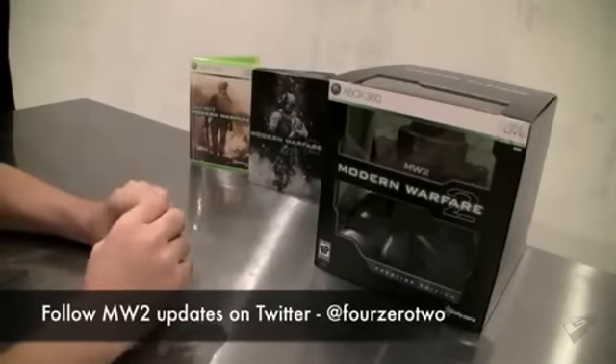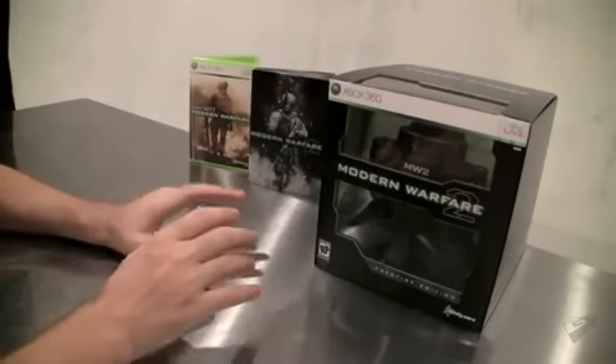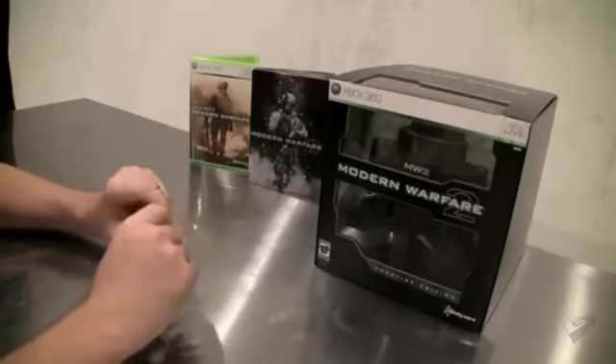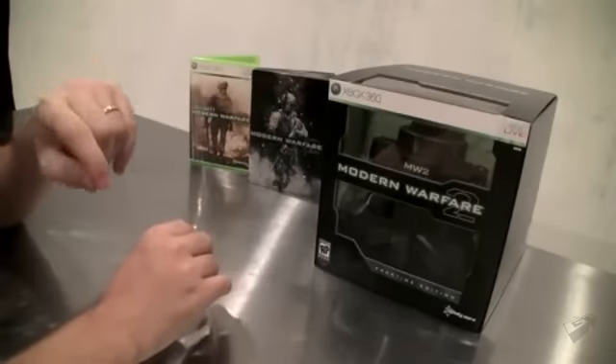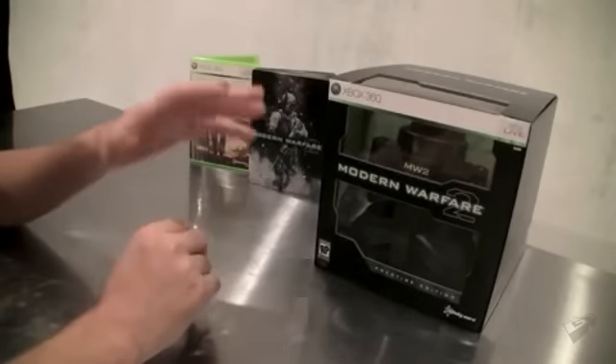Hey, I'm Robert Bolling, and I'm the Community Manager for Modern Warfare 2 at Infinity Ward. What I have in front of me right here is the very first copy of Modern Warfare 2. Not only that, but I have every single edition you are going to be able to pick up this November 10th, 2009 at retailers.